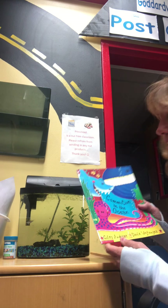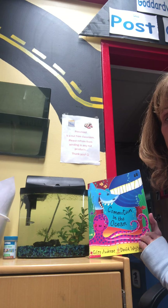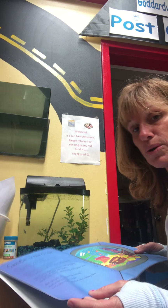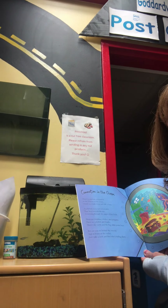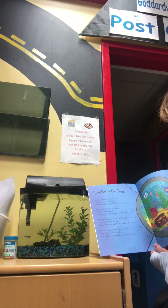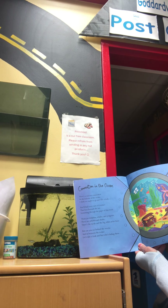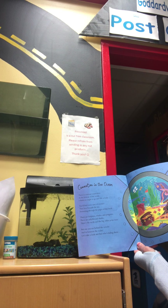I have a story to read. It's called Commotion in the Ocean. I'm trying to read it and not block the fish, so I'm probably going to be out of the camera for this. Commotion in the Ocean. There's a curious commotion at the bottom of the ocean. I think we ought to go and take a look.